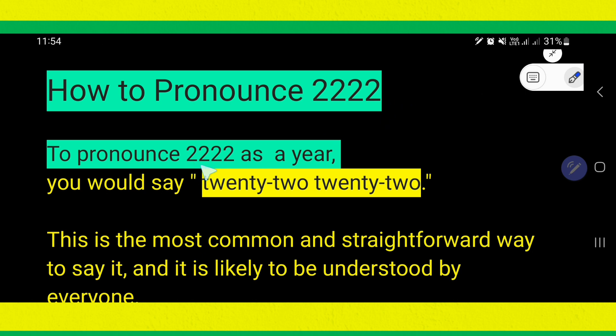To pronounce two-two-two-two as a year, we can say twenty-two, twenty-two. So, to pronounce this as a year, you have to make groups from left to right and the member of the group will be two. So, this two as twenty-two and this two as twenty-two. As a year, you can say twenty-two, twenty-two.